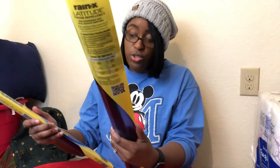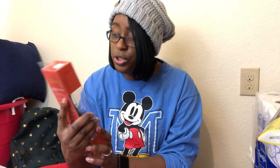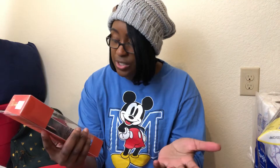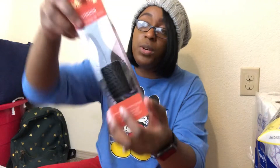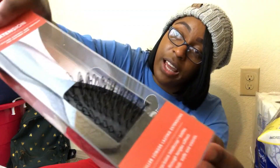The next thing I got is this brush — it's a Texture Pro by Wet Brush, and it's for extensions. The bristles look like little loops, not like a regular brush. I just got my hair done, so I need something to brush my hair without snagging it, and I got this for one dollar.